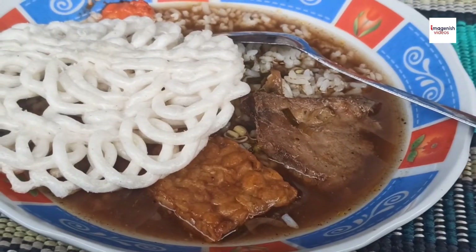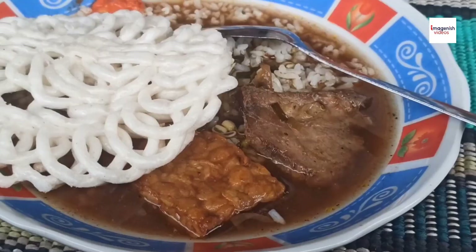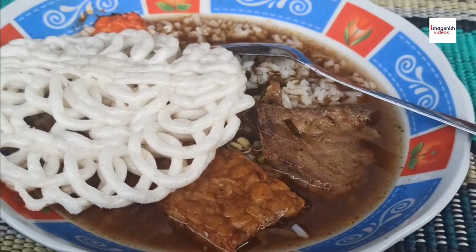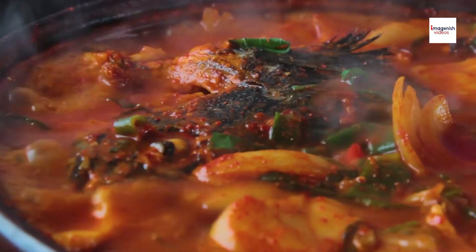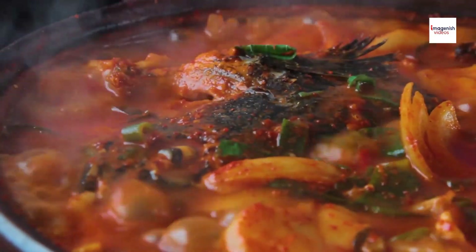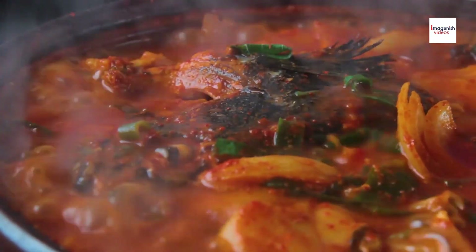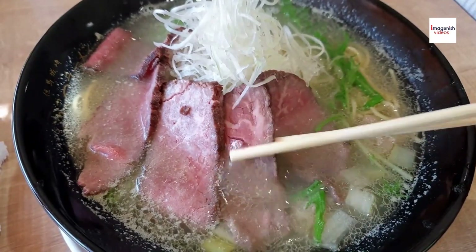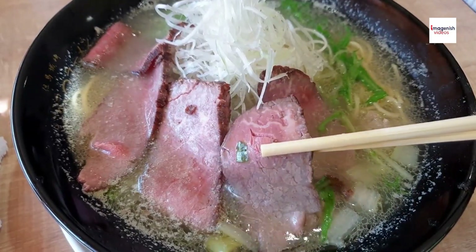Over time it has become a beloved everyday dish in Indonesia. During Indonesia's colonial period, Dutch settlers brought with them the tradition of meat-based soups. Over time, the locals adapted these soups using Indonesian spices, giving rise to a new category of rich, flavorful broths like Sop Iga. This mix of European-style slow cooking and Indonesian spices is what gives Sop Iga its unique taste.